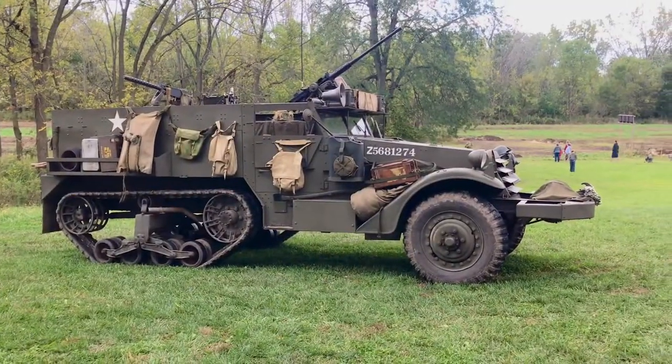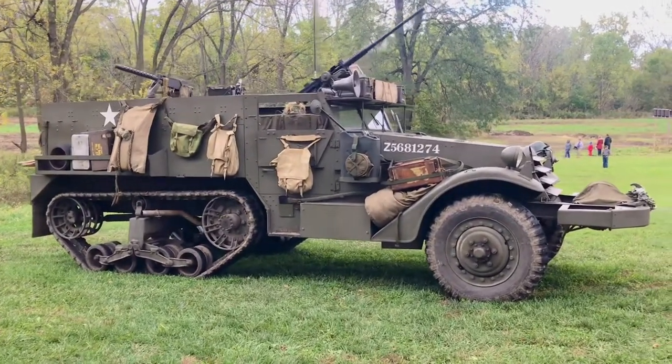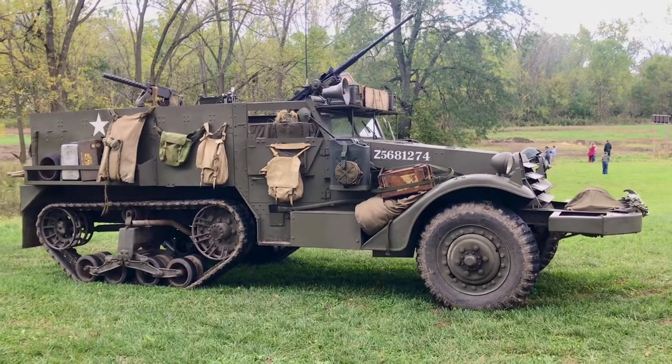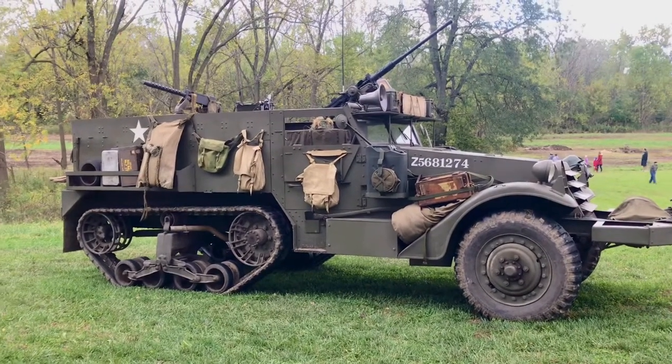It's an M2 White, it's a 1941 M2 White. And what type of power plant does it have in it? It has a White engine — actually White with their own inline six engine. Basically they converted their truck engine plants to build it.